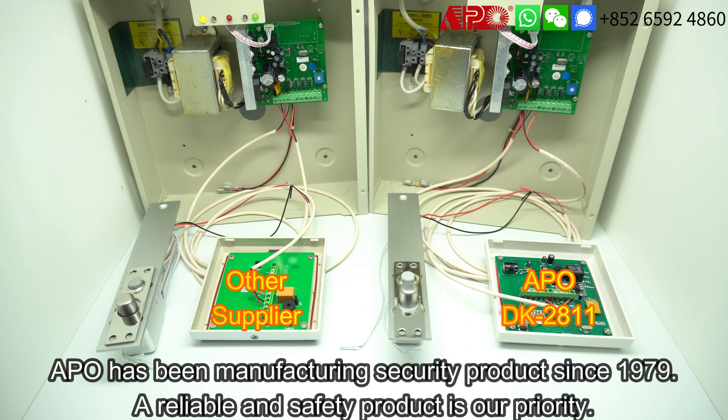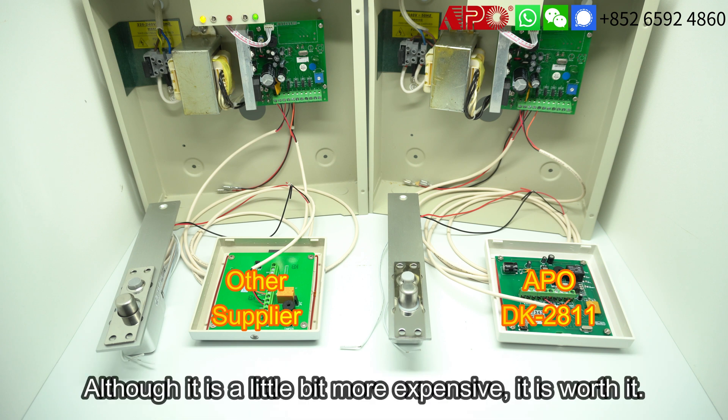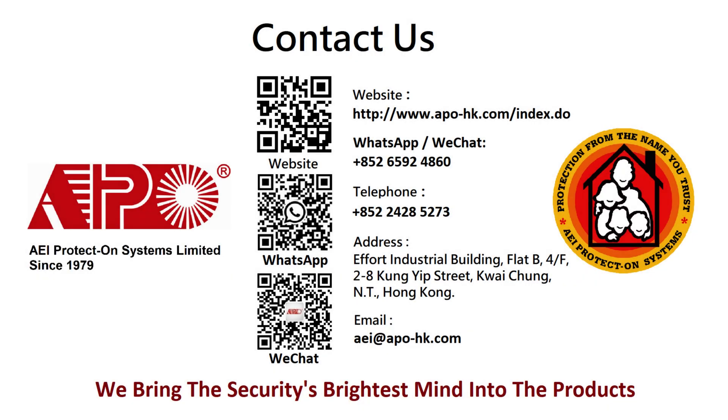APO is making a security product — your safety is our priority. Our security product is reliable. This is why we are a little bit more expensive than other suppliers, and I think it is worth it.